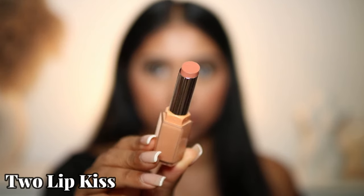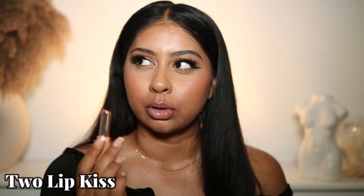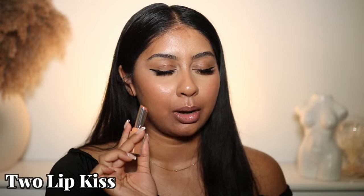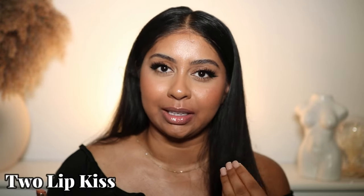Now we can go onto the lipsticks. These are supposed to be super high-shine gloss sticks — we have 10 shades. It's a glossy lipstick that locks in moisture for up to eight hours, loaded with squalene, vitamin E, and shea butter. It's long lasting and medium pigment. The first shade is Tulip Kiss. I don't know what it smells like but it smells like those old school lip glosses — I love the smell.